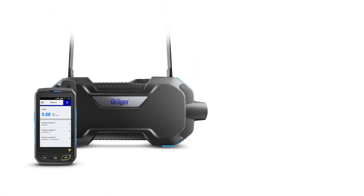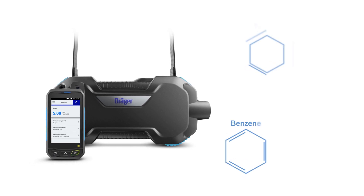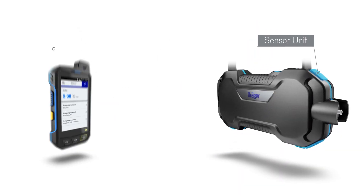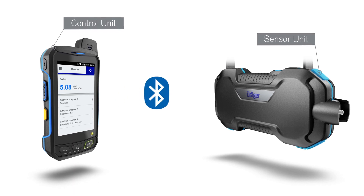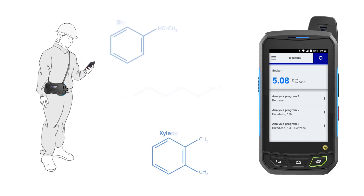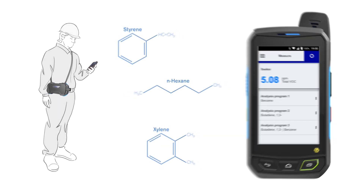The Draeger EXPID 9000-9500 is a portable gas measurement device for tracing benzene and other carcinogenic substances. The sensor unit and the control unit are connected via Bluetooth and are explosion proof. Within seconds, you can see whether a hazard exists, so you can take the necessary actions. This makes it easier than ever to monitor threshold values and check confined spaces before entering.